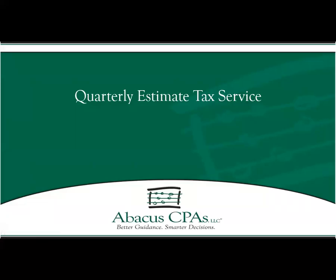Hi, I'm Chase Prober with Abacus CPAs. Thanks for joining me today. At Abacus CPAs, we put great value on giving our clients the best guidance so they can make smarter decisions. Whether you are a current client or not, I hope this tutorial on our quarterly estimate tax service can help give you that guidance.